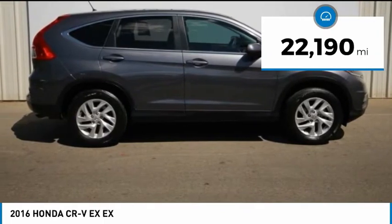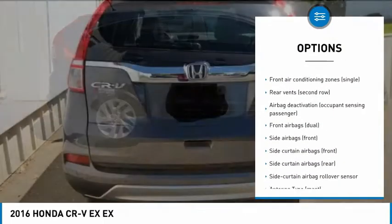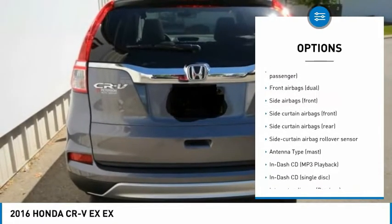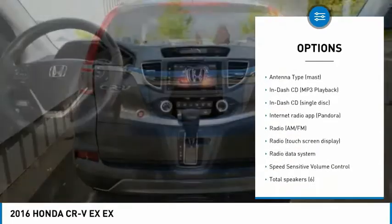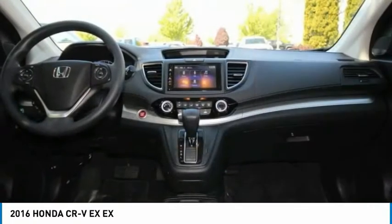Here are some of this vehicle's great options: traction control, stability control, air conditioning in front, power steering, cruise control, fog lights, clock, power brakes, trip computer, compass.